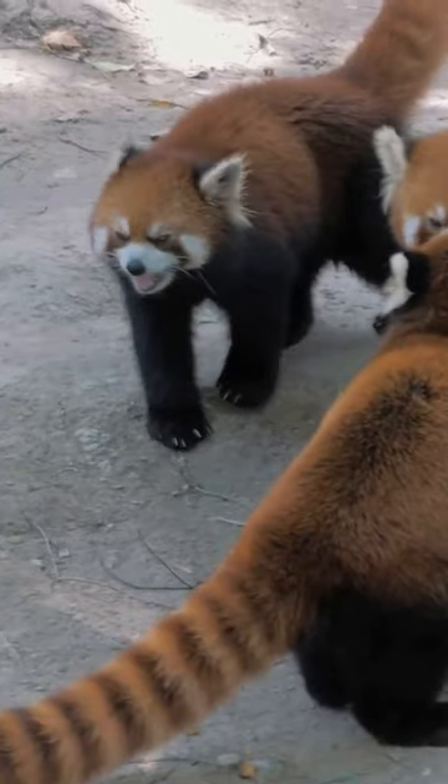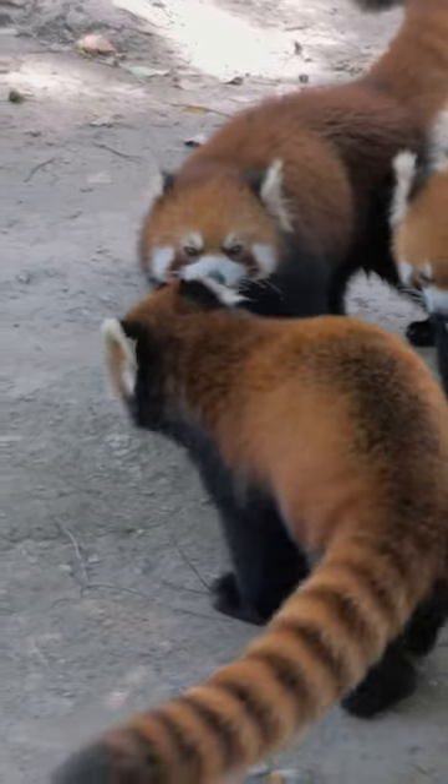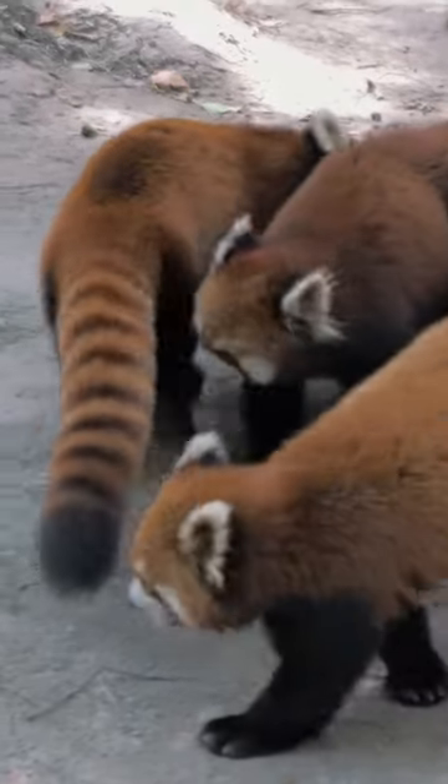The name Red Panda likely stems from the Nepali word 'ponia', pointing to its dainty foot and claw.